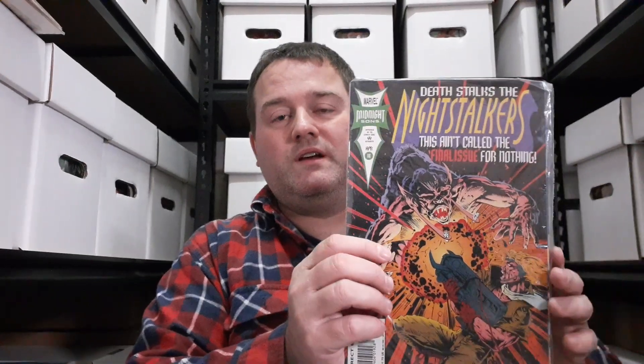This is the final issue of the series. I have all 18 issues and I did enjoy all of them. The Ron Garney-drawn issues are particularly fun — I'm a fan of Ron, so there you are.